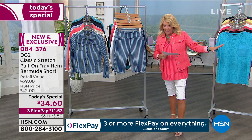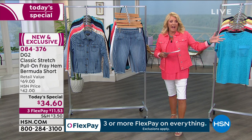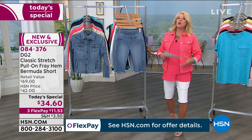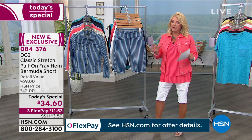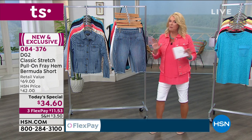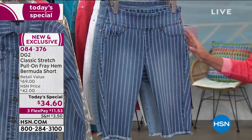We had a hold problem last hour because we were incredibly busy. We still have hold issues, so here's what I want you to do: go to hsn.com — it's a couple of clicks — and you race to the front of the line and you're going to beat everybody out on the color, the size, and the length.